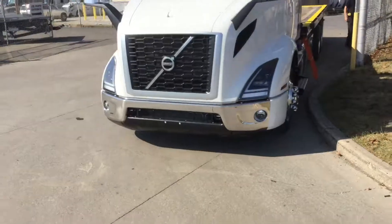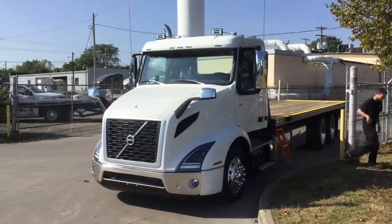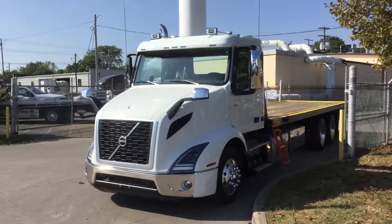Beautiful aerodynamic cab styling. Call Paul today at 740-215-9012.